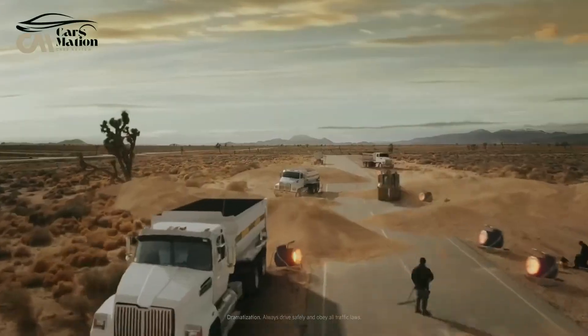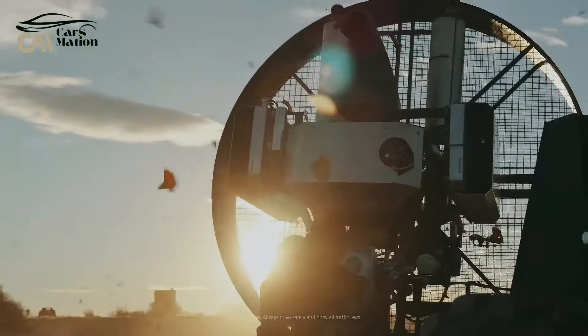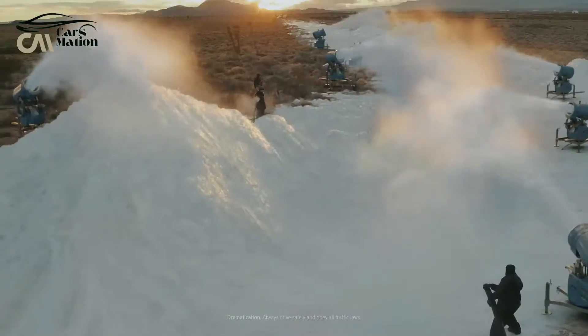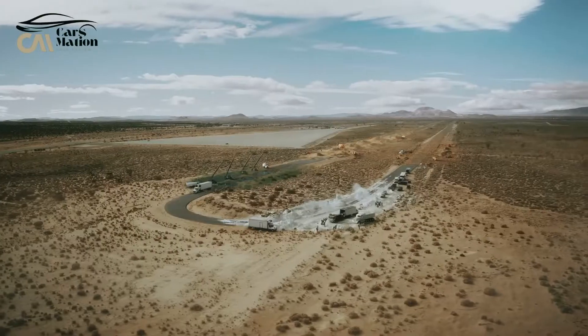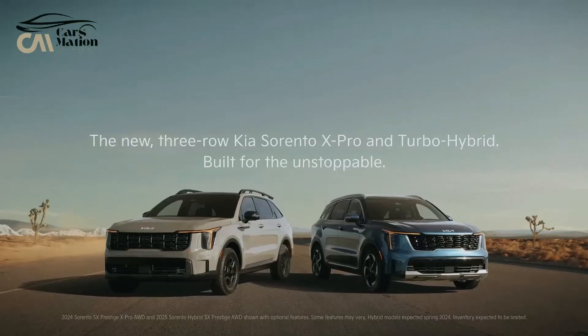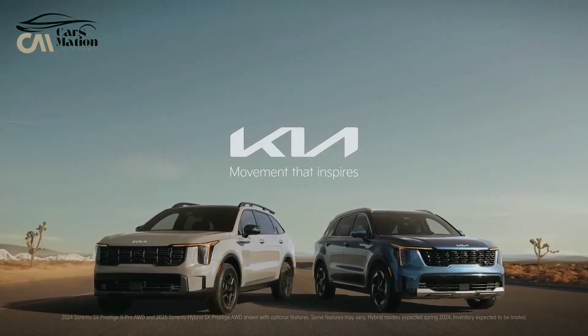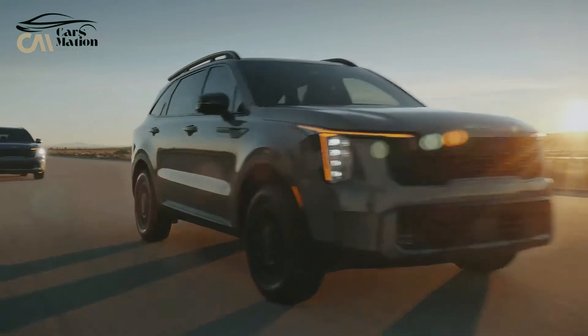The Sorento is available with four different engine options, two of which are hybrids, in contrast to the Telluride and EV9, which are only available with one. If you're on a tight budget, you can purchase a standard model with a non-turbo four-cylinder and front-wheel drive, or if you're feeling very flush, you can splash out on a turbocharged X-Pro model with a ton of interior amenities and some mild off-roading gear.